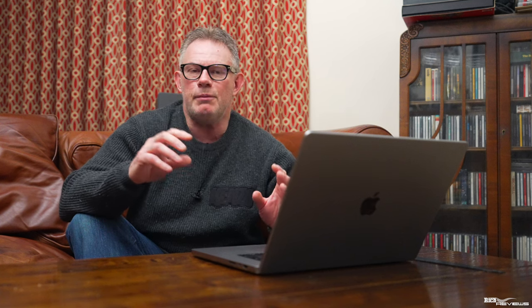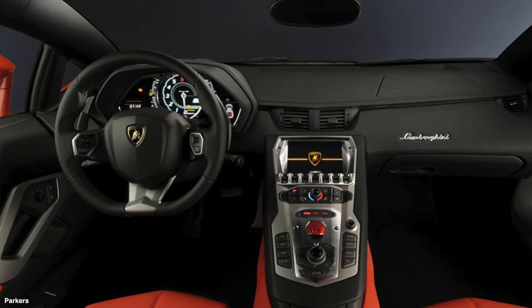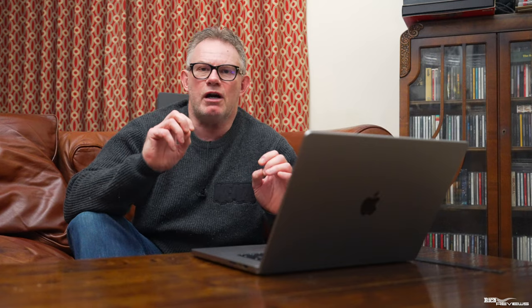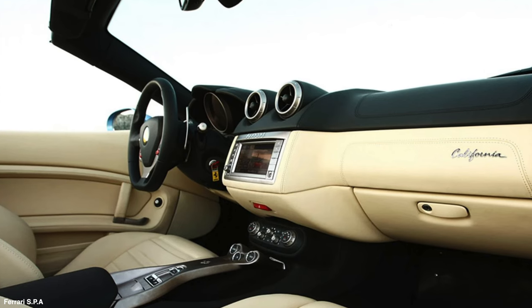Looking at supercars, with regards to Lamborghini and Ferrari: Lamborghini introduced its first screen in the Gallardo in 2005, and a similar screen was adopted in the Aventador in 2011, however these screens didn't have a direct manipulation interface — they weren't touchscreens. Ferrari first incorporated screens into its GT range with the Ferrari 612 Scaglietti in 2007 and the Ferrari California in 2008, but these screens also didn't have a direct manipulation interface.